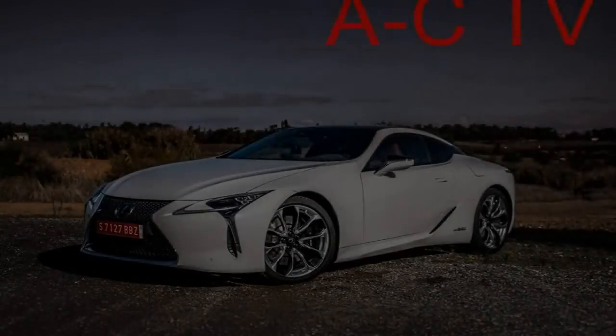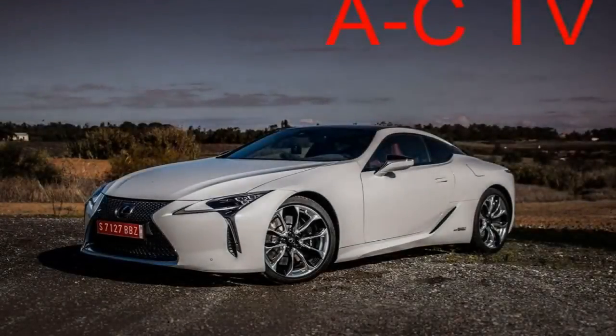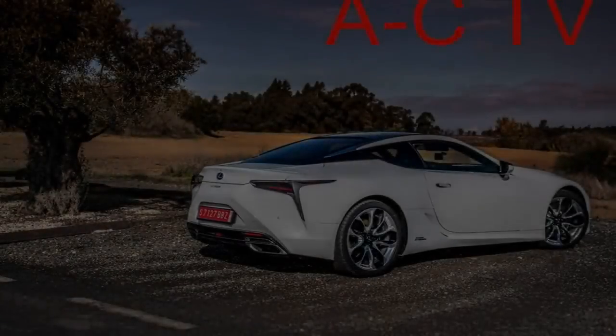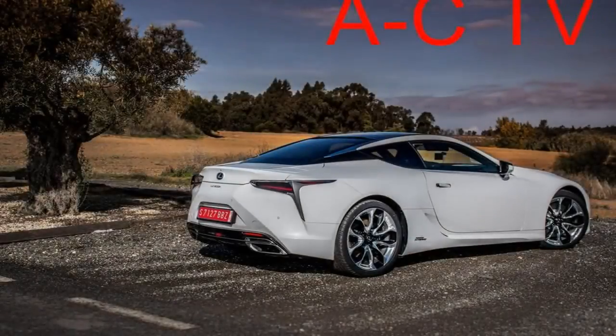After battling insane morning traffic in Seville, Spain, I floor the 2018 Lexus LC 500h, unleashing all 354 horsepower from its new V6 hybrid drivetrain, to merge onto the expressway heading out of town. The luxury 2-plus-2 coupe accelerates in rapid fashion with an exhaust note that sounds surprisingly good for an electrified V6.